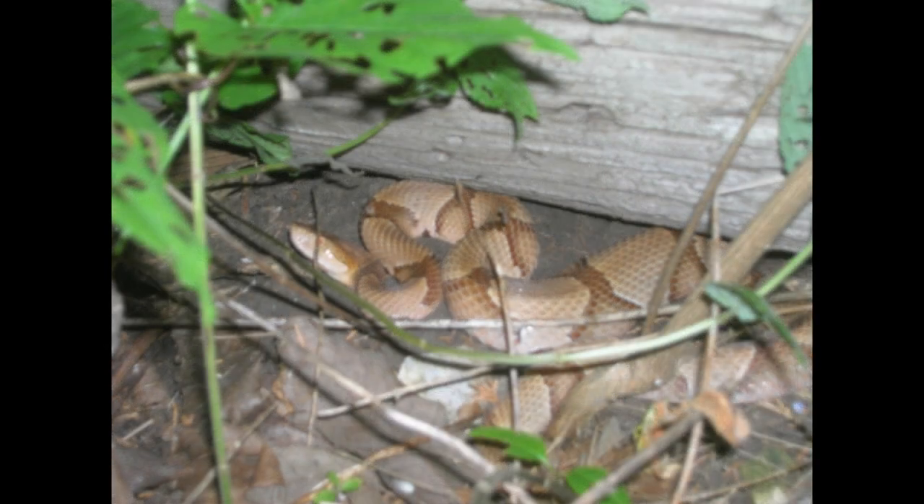Sometimes I've seen copperheads leaving their hiding places right as we change from daylight into evening. Here's one coming out from underneath a piece of what is actually a telephone pole.